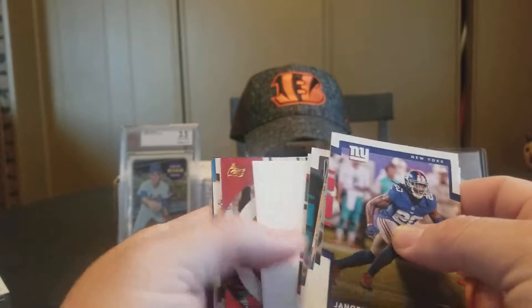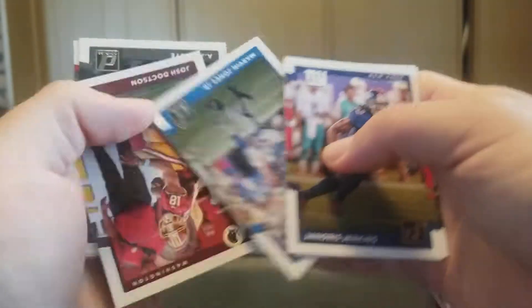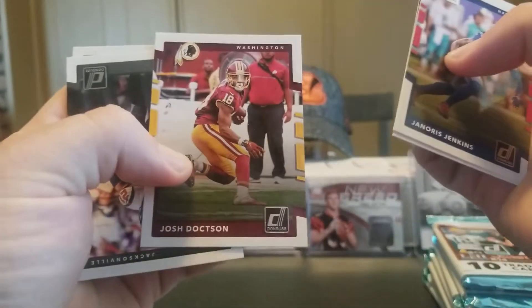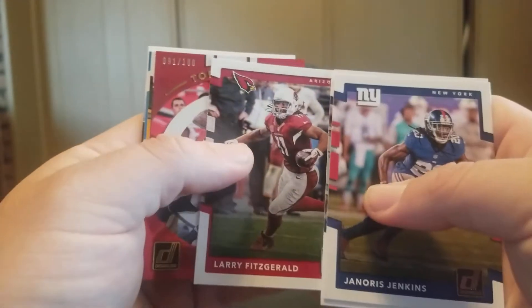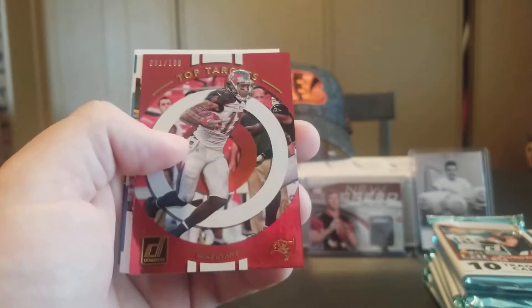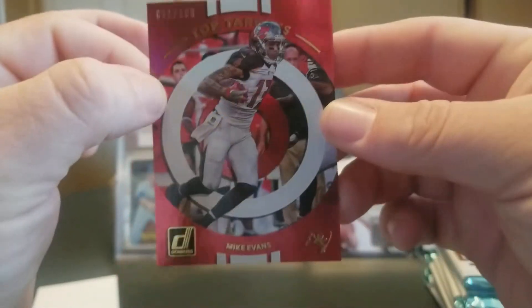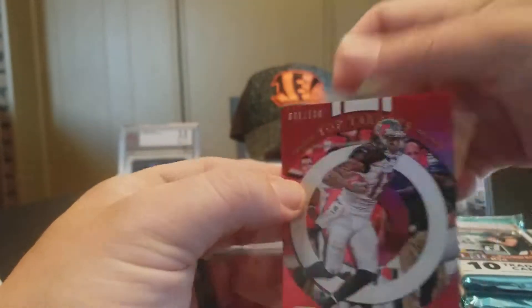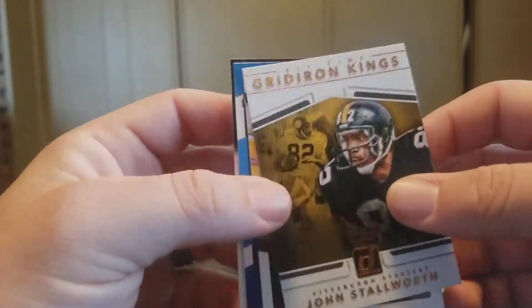That one's kind of thick, it might be a filler. Yeah, that's a filler. Generous Jenkins, Tony Romo, Marvin Jones, Josh Dotson, AJ Bouye, Larry Fitzgerald, and a Top Targets Mike Evans numbered to 100. And right behind that we have a John Stallworth Gridiron Kings.